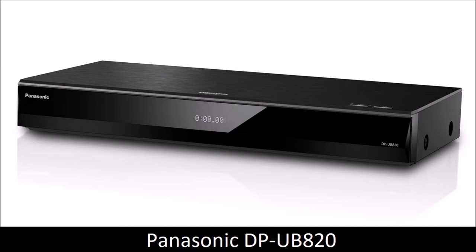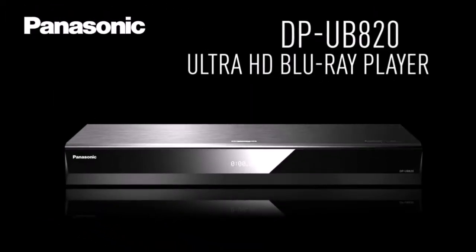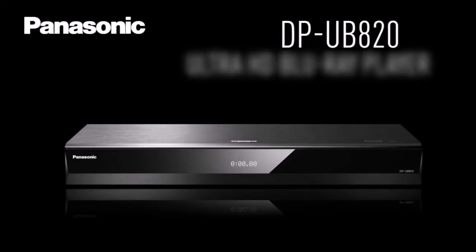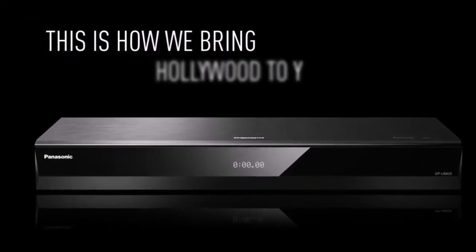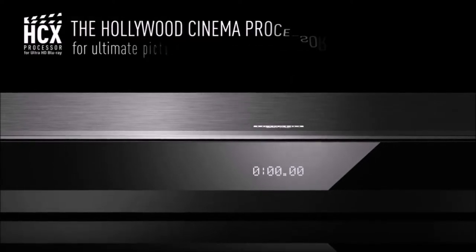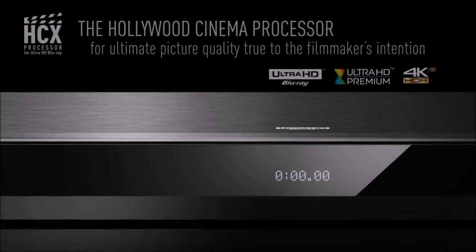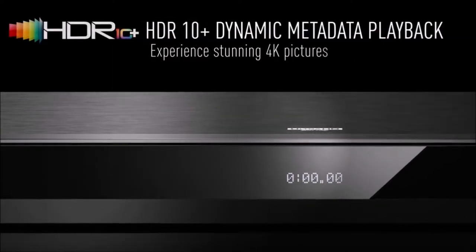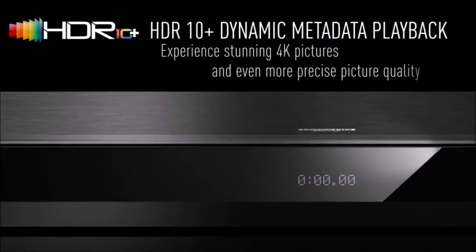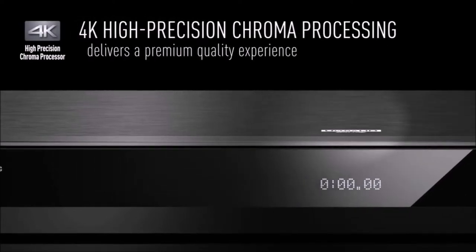Panasonic DPUB820: the best. The Panasonic DPUB820 delivered the best 4K scaling during our tests, offering maximum detail without adding any grain. The HDR optimizer feature is even more impressive than its name suggests. It optimizes HDR content by converting the brightest highlights into a range compatible with your TV. This made HDR content look even better on some screens.